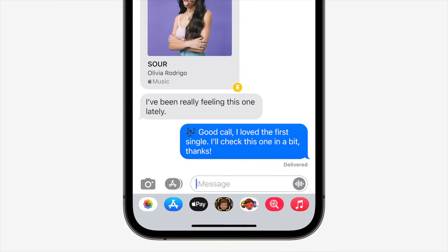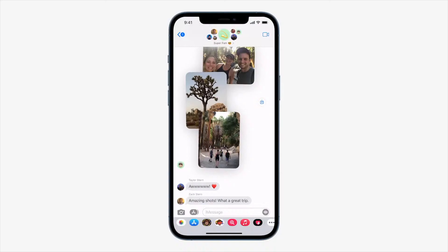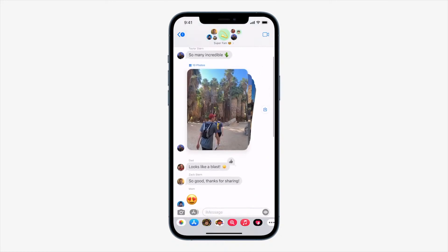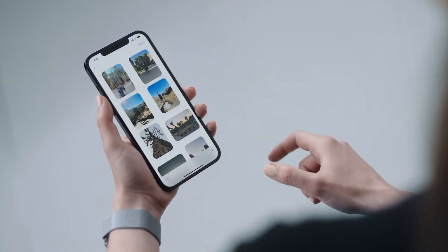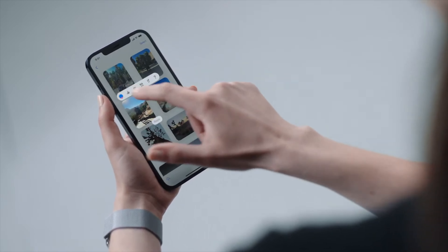Inside Messages itself, you can now pin content that's been shared to make it easier to find later. Messages now also has photo collections in iOS 15. If a friend shares multiple images, they'll appear as a collage or stack of images you can swipe through right in line. Tap them to view as a grid or add a tap-back reaction. Memoji also pick up new features, including multi-color headwear, custom clothing, and accessibility options like cochlear implants, oxygen tubes, and soft helmets.